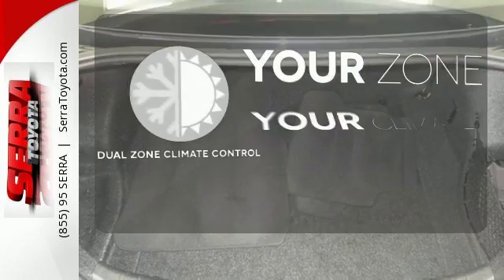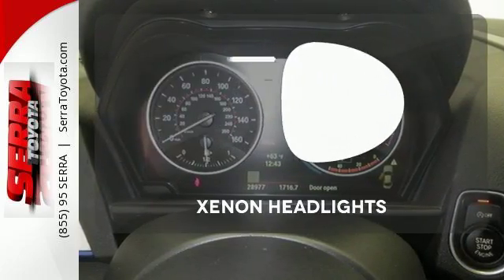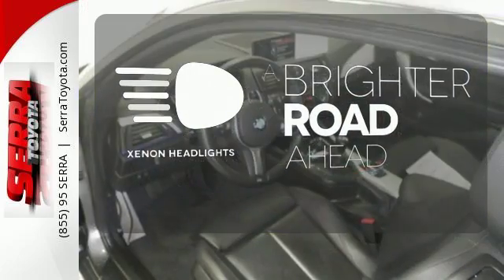It's too hot. It's too cold. Not anymore with dual-zone climate control. The Xenon headlights shine brighter for better visibility.